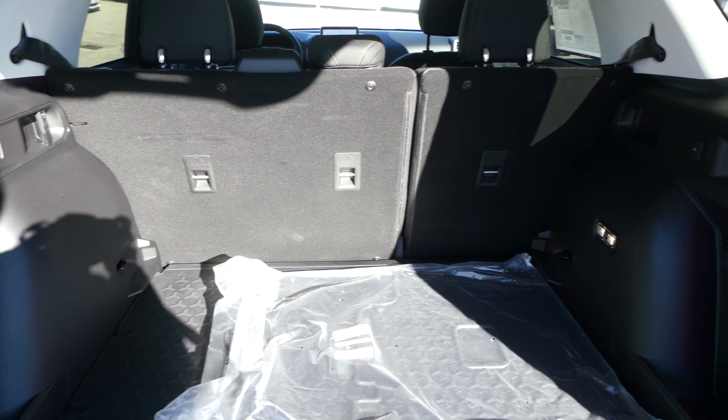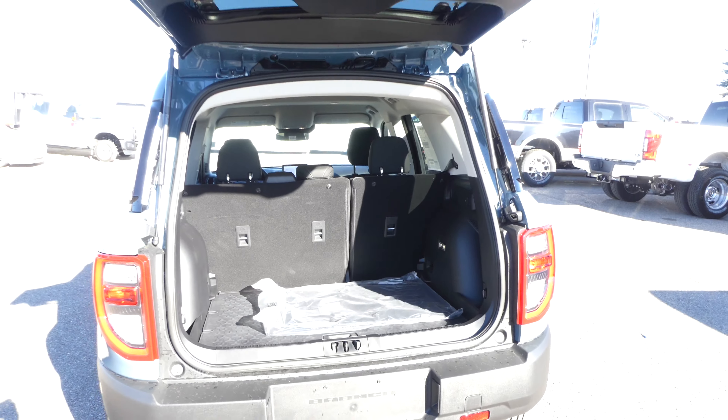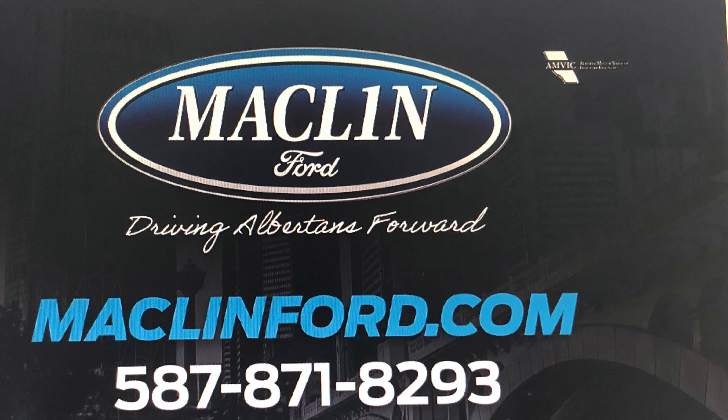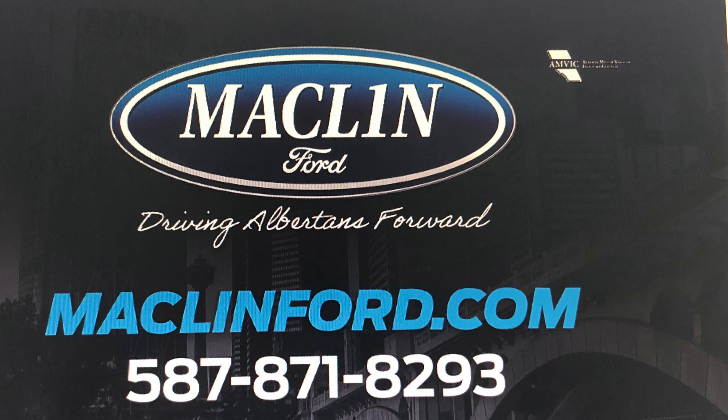Thanks for watching! There is a lot more to show you about this Bronco Sport than I can show you in this quick video, and we would love to show you in person. For more information, go ahead and click that link below in the description. You get to choose whether you want to come visit us in person at our store, or if you want us to bring this Bronco Sport out to you at your Calgary home or office for your test drive. Have a great day!